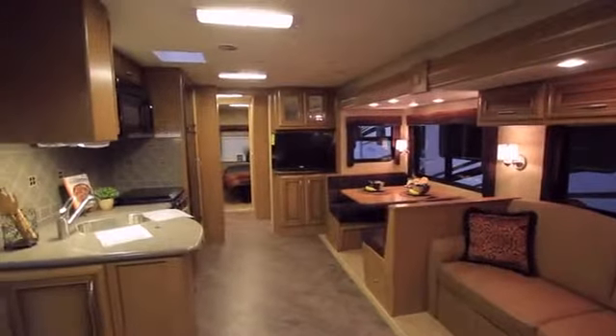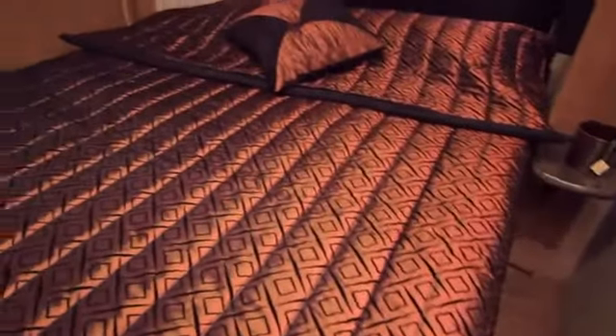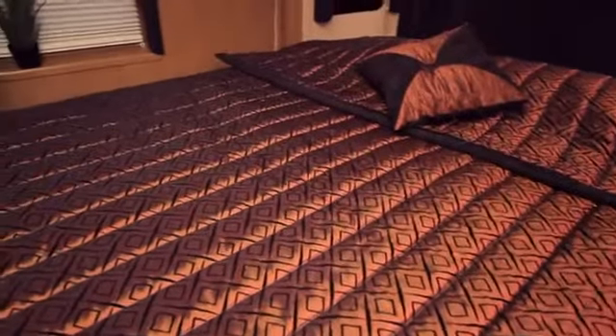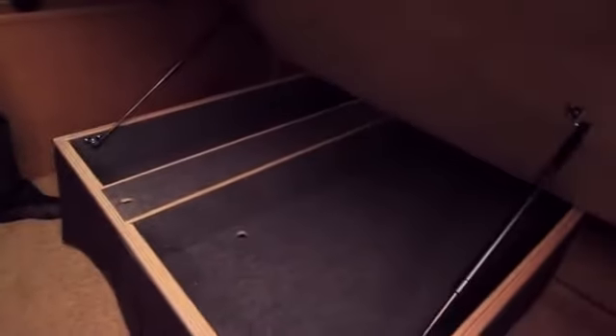Lots of room in a 32 foot package. The Baystar 3209 features a full queen 60 inch by 80 inch sleeping area. Beneath the bed is accessible storage for additional blankets, sheets, pillowcases, or pillows.